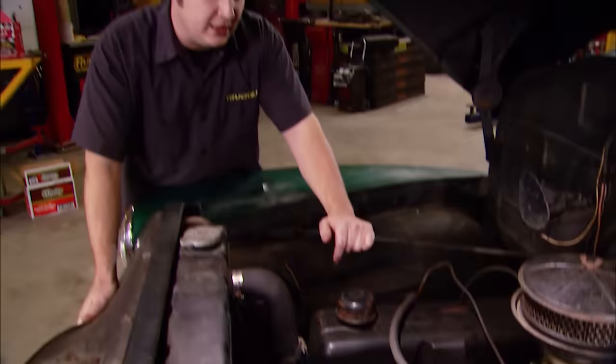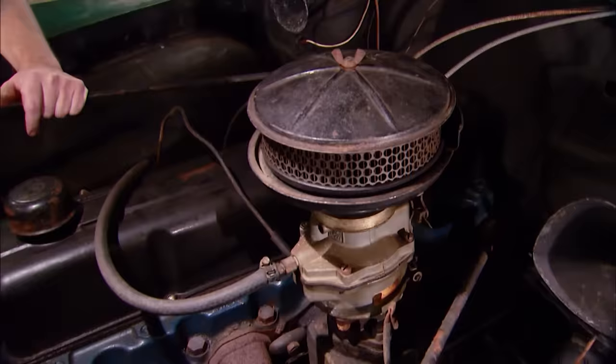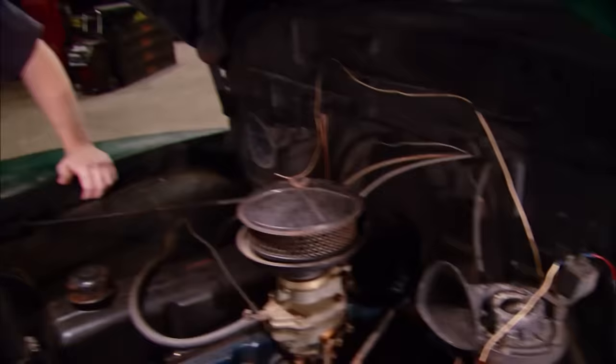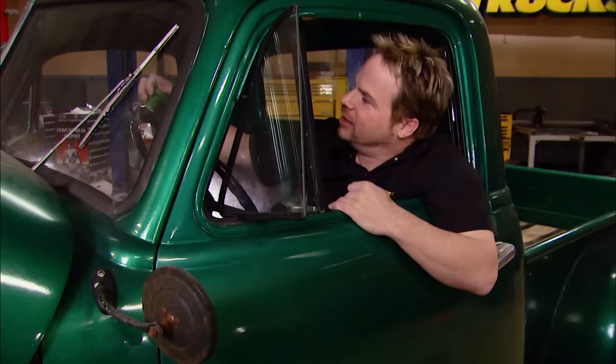Under the hood we've got the stock 216 inline-six, rated at 92 horsepower. Our factory oil bath-style air cleaner is missing a few pieces, but someone has upgraded to a 12-volt alternator instead of the old-school 6-volt generator. Our horns look a little out of place and we're not real sure if they're factory or not. Our wiring could use a little help. Overall, we've got a real solid truck. We're not planning to do a restoration, so it's an excellent truck to hot-rod up.